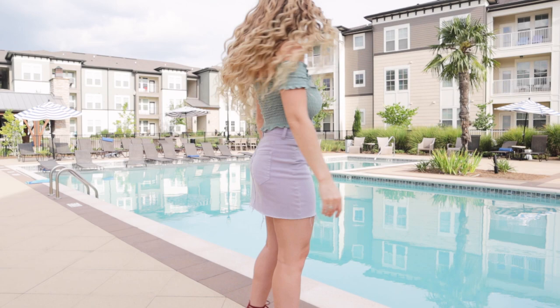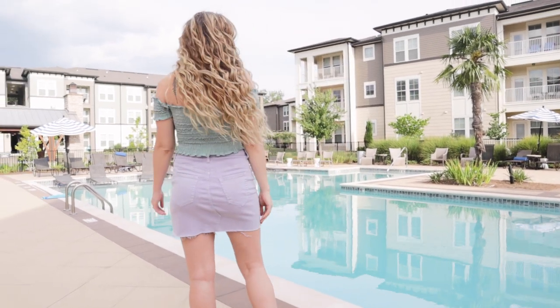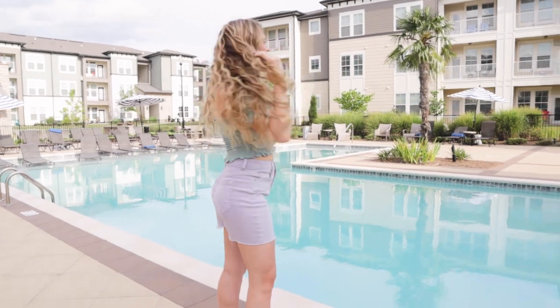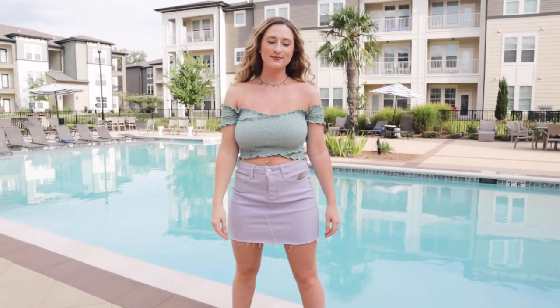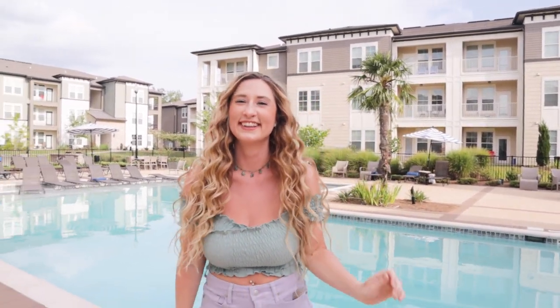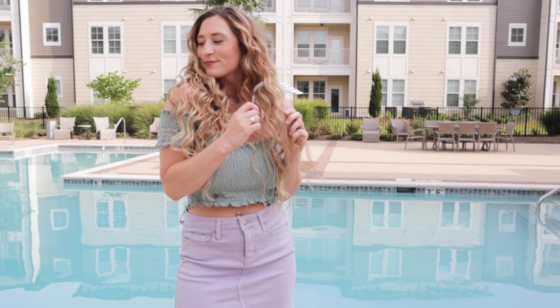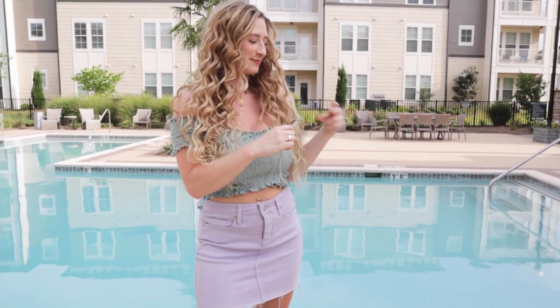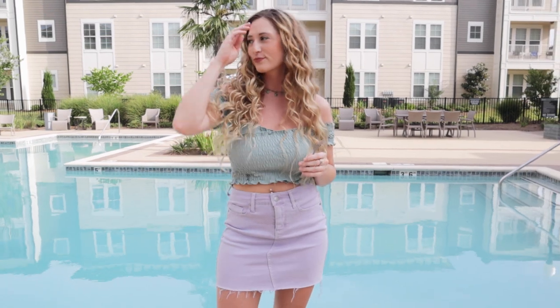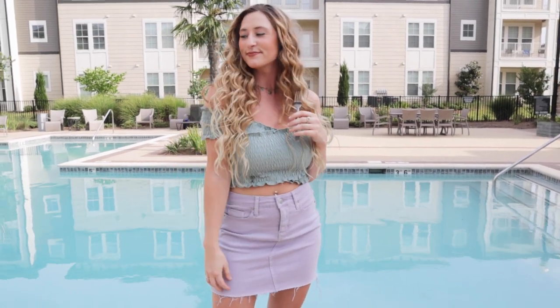For the main part of the Ariel look, I'm wearing my light purple skirt from Target — it's part of the Wild Fable collection and it's honestly one of my favorites — as well as an off-the-shoulder green tube top from Apricot Lane. I loved the little scalloping details and the ruching of the top because it almost reminded me of scales and fins.